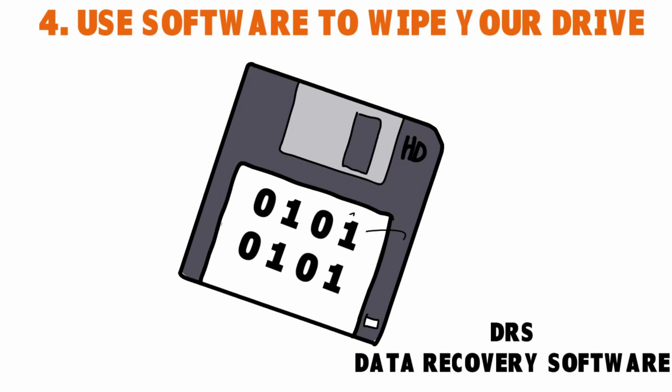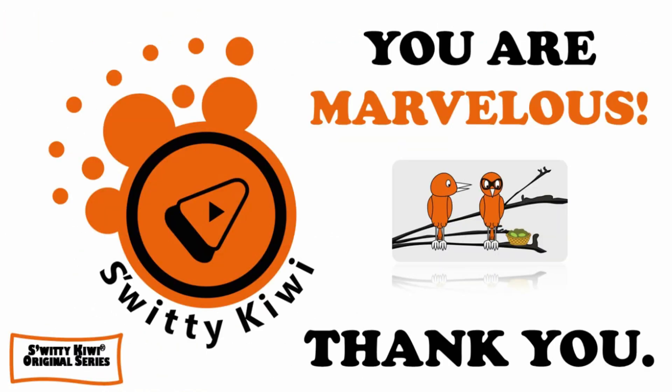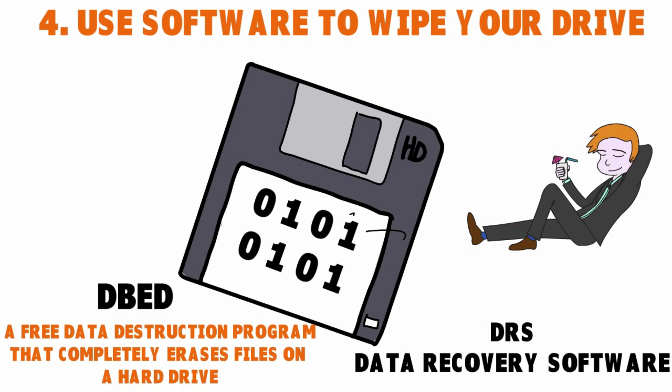Once they overwrite the data, it is impossible for any data recovery software program to recover the files. You can also use a program called DBAN — a free data destruction program that fully erases files on the hard drive, including everything: installed programs, operating systems, and personal files. A lot of products out there — some free, some paid — offer something called Proof of Erasure (POE), which gives you peace of mind that whatever you asked the system to do has been done. Some software programs even give you detailed info about what was done to the drive and its data.